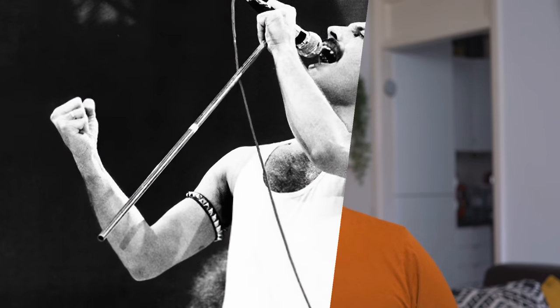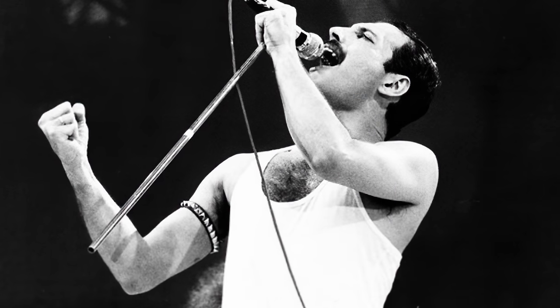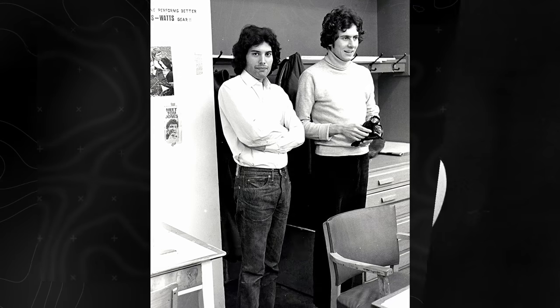Recently I was reminded that Freddie Mercury, the lead singer of Queen, studied illustration and graphic design at the Ealing School of Art, and that he personally designed the band's logo. So today let's do a little deconstruction of his work and compare the Queen crest with the Queen's crest and ask whose crest is best.